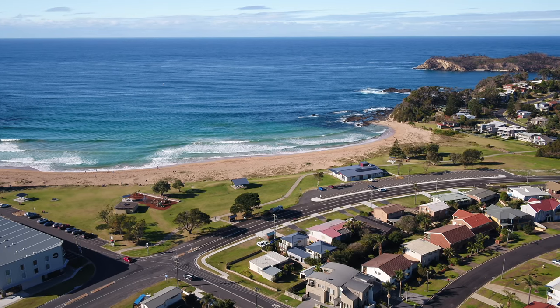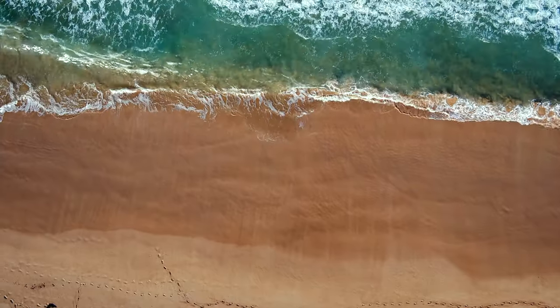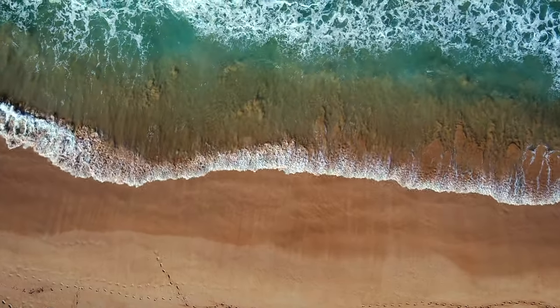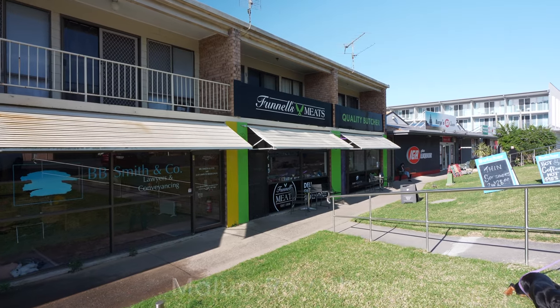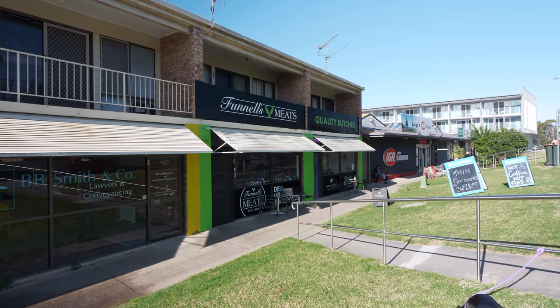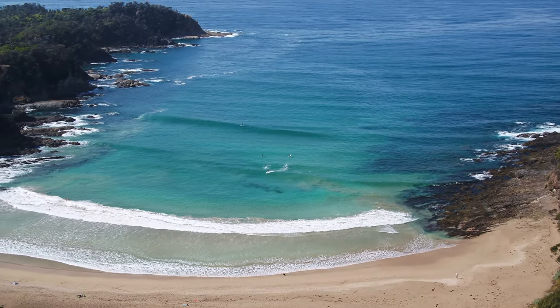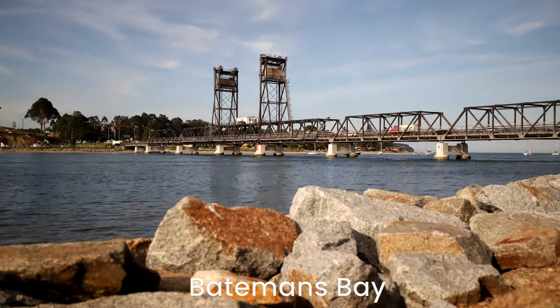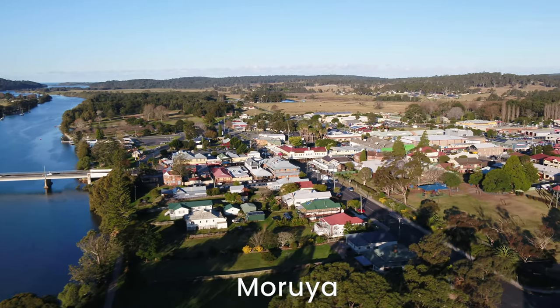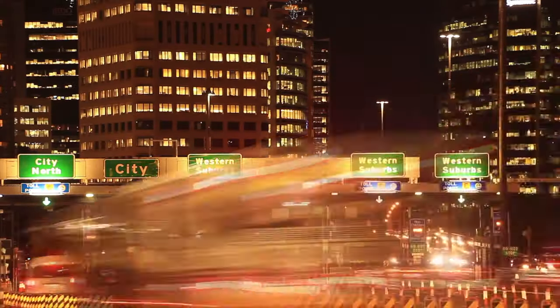Malua Bay is undoubtedly one of the most popular seaside villages along the south coast. The beach is summer patrolled, the community vibe is warm and welcoming, and the local shops have everything you could need. Not too far in either direction is access to more pristine beaches. Batemans Bay is only 14 kilometres to the north and Moruya is only 18 minutes to the south. Sydney and Canberra are only three and a half and two hours away.